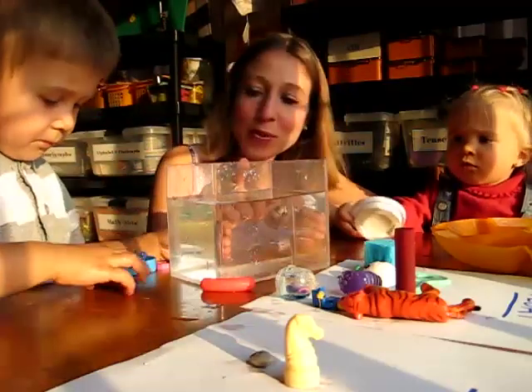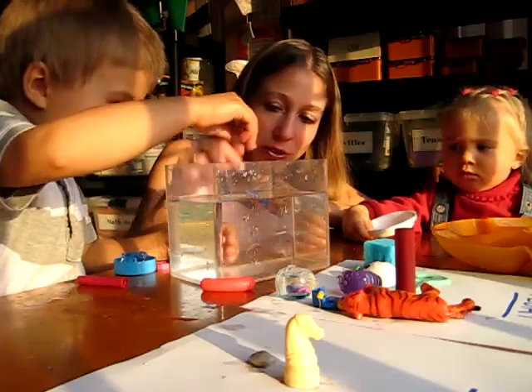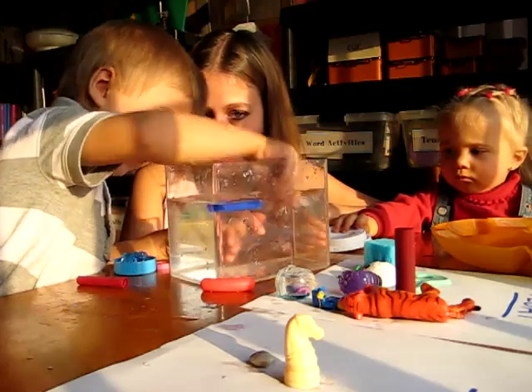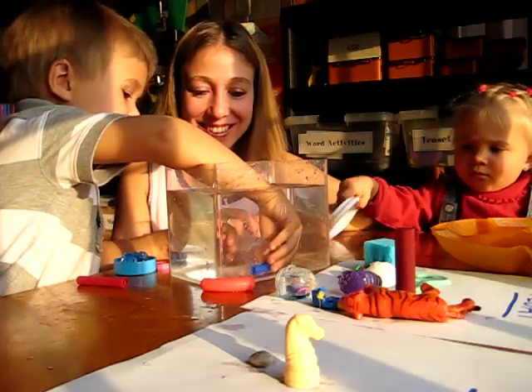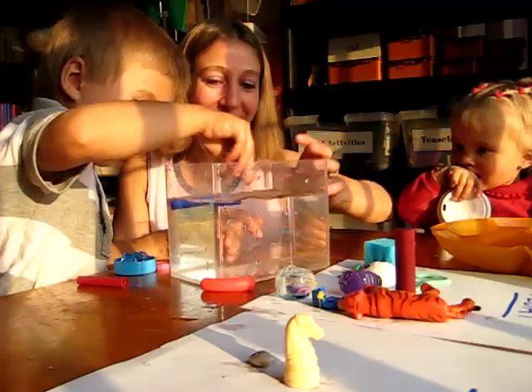Alvin's turn — Alvin will try one now. Look at the bottle top — it floats! Let's push it down. See if it still floats. It floats to the top. But if you push it down it sinks, and then it floats back to the top when you move your hand.